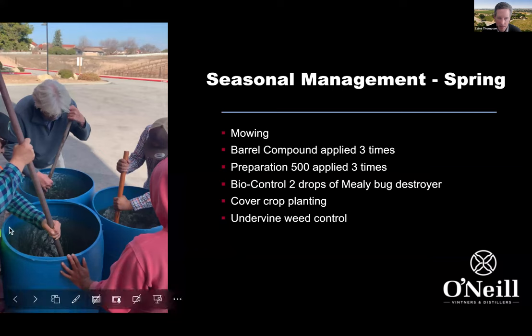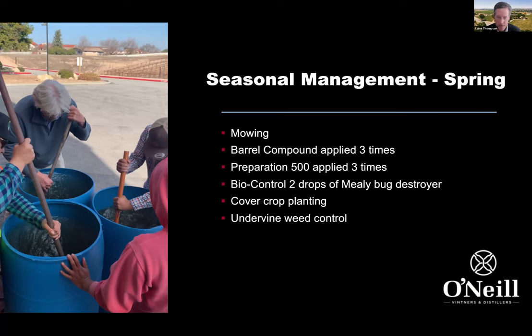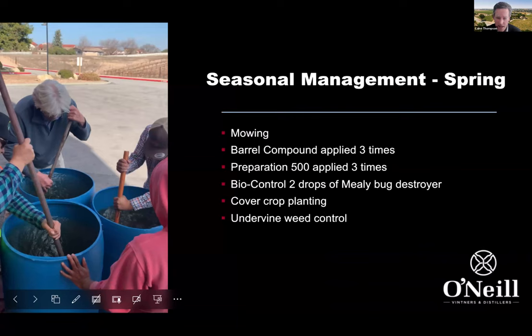In the spring, barrel compound is one of the biodynamic preparations being prepared on site before being applied into the vineyard. Also in early spring, we're putting in cover crops. In the last two years we've been working with experts to design a cover crop specifically for Paso Robles — a 15 to 20 species blend that's perennial, native, and low-growing, with flowers at different times, adding a lot of diversity to the vineyard.